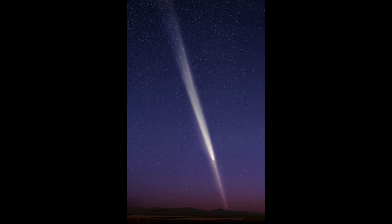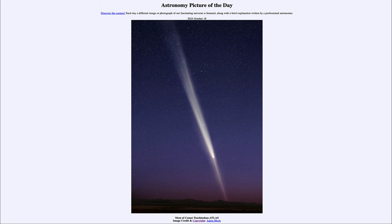So if you get a chance over the next few days, if you have clear weather, this is the time to really be able to see the comet in the sky. It will continue to fade over the coming week and quickly be very hard to actually find. That was our picture of the day for October 18th of 2024, titled Most of Comet Tsuchinshan-ATLAS. We'll be back again tomorrow for the next picture. Until then, have a great day everyone, and I will see you in class.